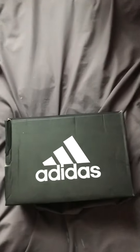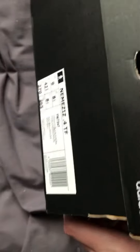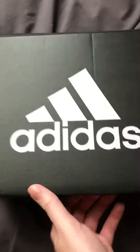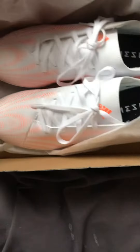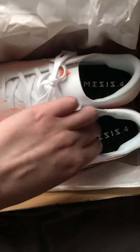Hi guys, Larry here again. I want to show you these Nemesis 4.TUF — these are the white ones, I'll show you. Here we go. Wow, look at these. Nemesis 4. I'll show you quickly.